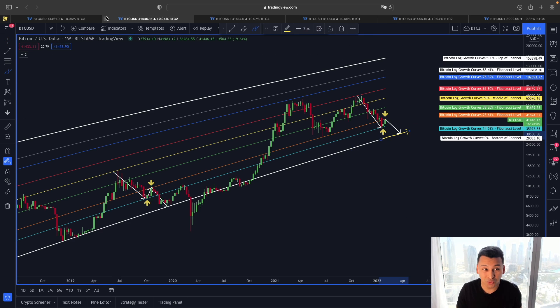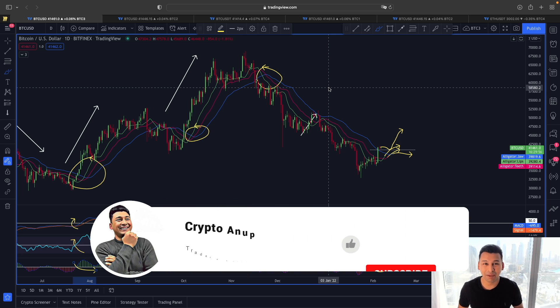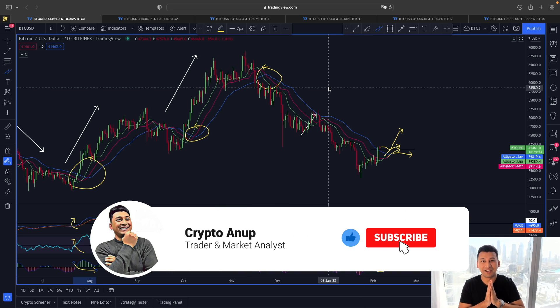These are some interesting scenarios to keep in mind. If you enjoyed the analysis, please hit the like button, and if you're watching for the first time, hit subscribe and the bell notification. Signing out — Anup, bye bye.